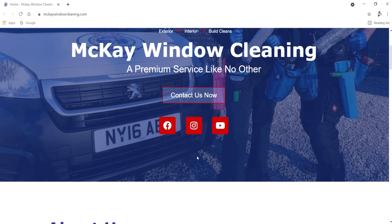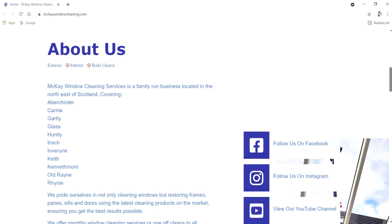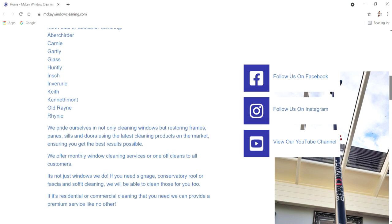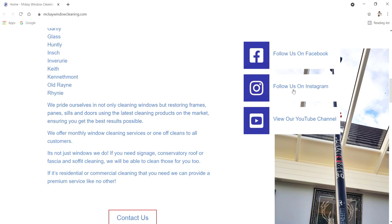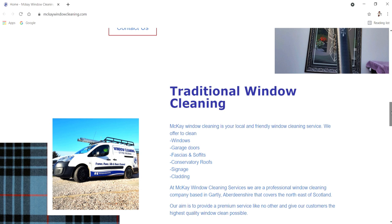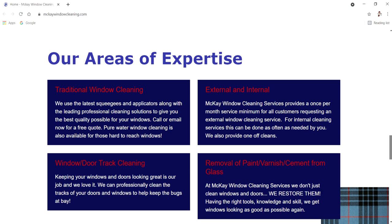If you have those accounts, let KSM Web Design know and they will be able to link them to your website. Scrolling further down there's an about us section — putting things about your company, how you got started, what areas you cover, how often you service your clients, and all the different services you offer. There are also links on the side of the page for Facebook and Instagram, along with some pictures. I really like how a lot of these things slide in from the side — it's a really cool feature that brings the website to life.